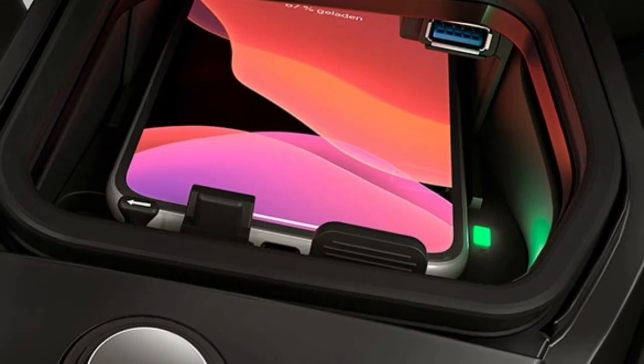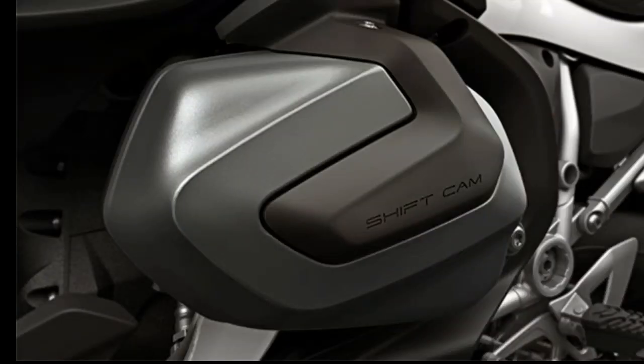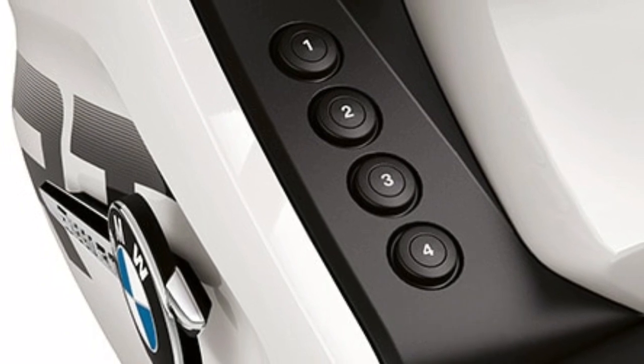Full power in every speed range with BMW ShiftCam. The BMW ShiftCam variable camshaft control system delivers outstanding performance, especially in the lower engine speed range.